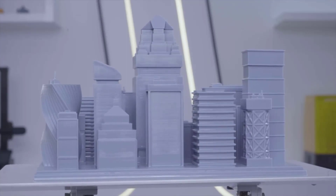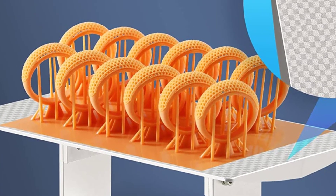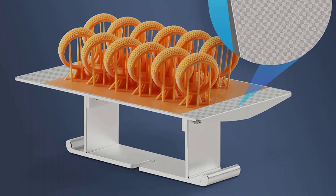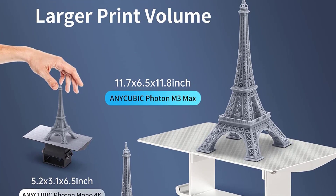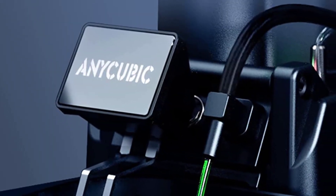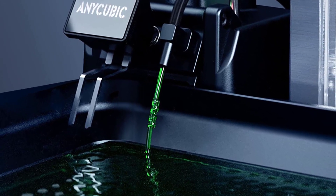Overall, the Anycubic Photon M3 Max is an absolute beast of a resin 3D printer. It's got tons of print space, a well-built frame, and a 7K LCD screen for high-detail printing. Best of all, because it's an Anycubic 3D printer, the M3 Max is compatible with Anycubic's large ecosystem of other products, like their wash station, UV curing light, and many available resins.